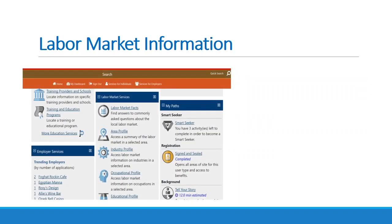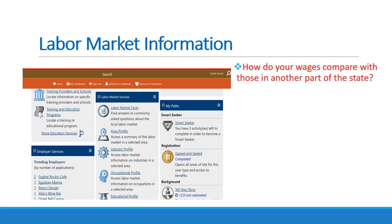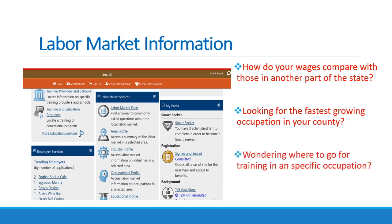We can help you find out about the labor market information in your area. Labor market information is data that statistically describes the economic conditions in a certain area — that area can be as small as a zip code area or as large as the whole country. Want to know how your wages compare with wages for the same job in another part of the state? Looking for the fastest growing occupations in your county? Wondering where to go for training in an occupation in which you want to work? Labor market information can find answers to these questions and more. Just sign in to workintexas.com and select Career Tools, then select Texas Labor Market Information.